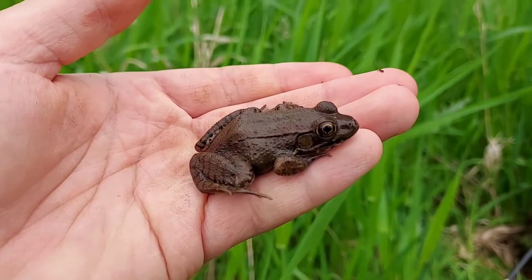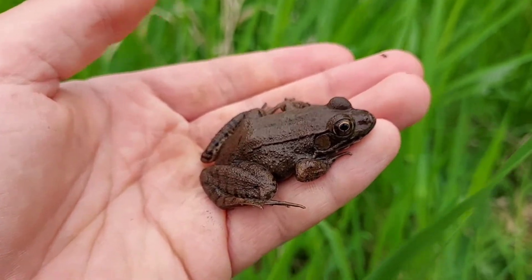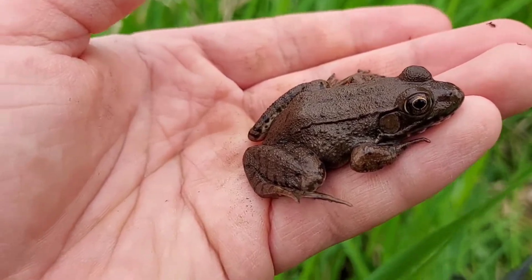Bullfrogs — I'll do a whole other video on them — do not have dorsolateral folds, so those two lines on their back is how you can tell the two apart. Male green frogs actually have bright yellow chins, especially during the breeding season, and have a mating call which sounds a little bit like this.